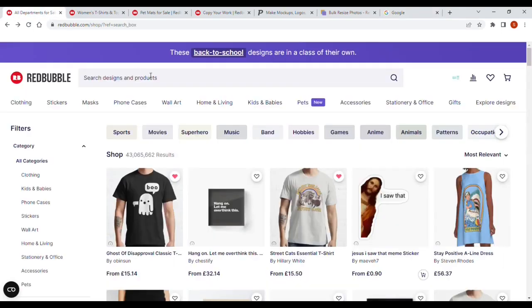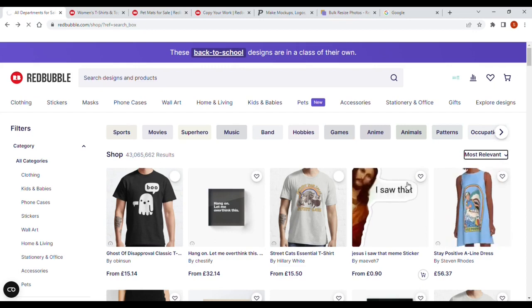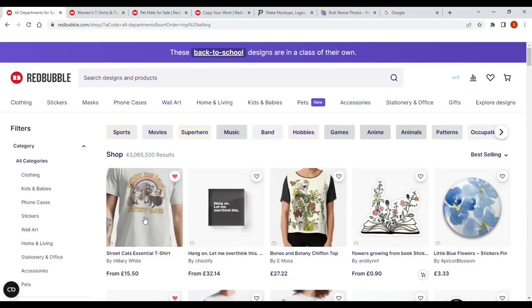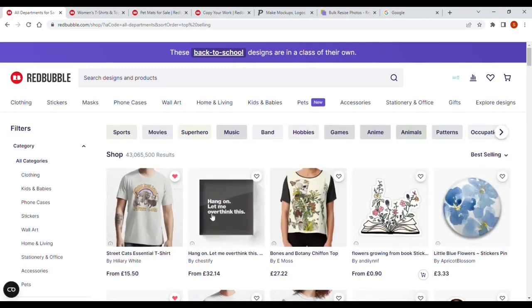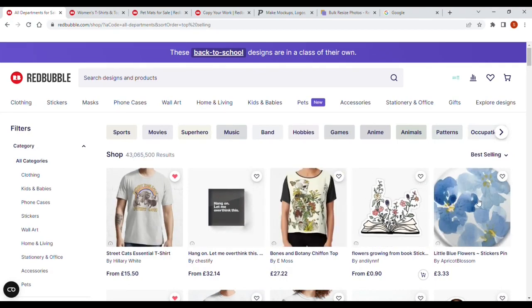What I want to show you — if I go on Redbubble and search for all the products, it's currently showing 43,065,662 designs uploaded on Redbubble. 43 million. What I want to do is, instead of going most relevant, I want to go best-selling. So we're going to change this to best-selling and look at what comes back. T-shirt is number one, but look at all these items which aren't t-shirts which are selling well.